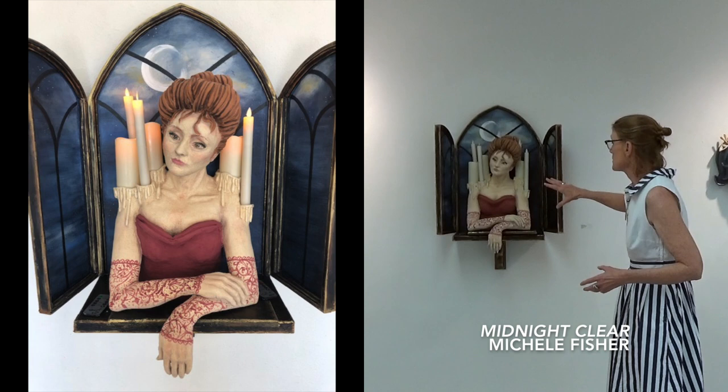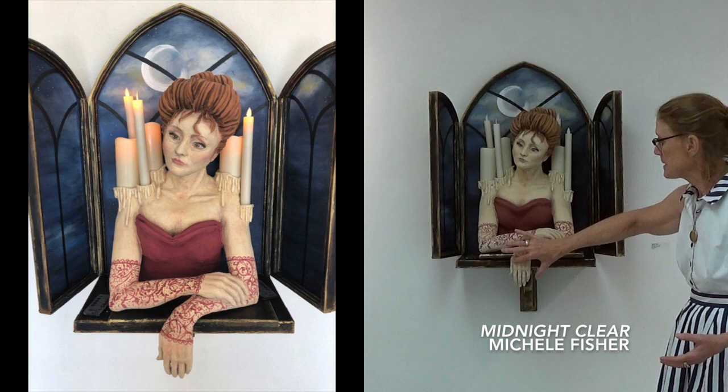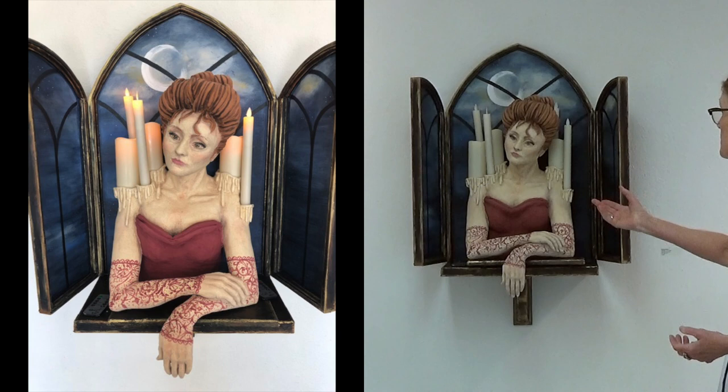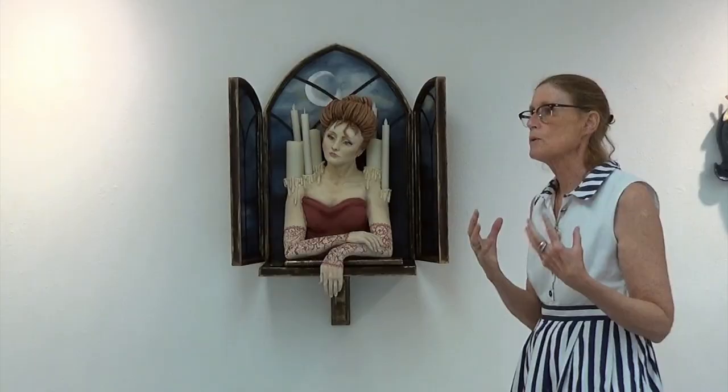This piece here by Michelle Fisher features a kind of Victorian woman with her hand sloped over the edge. The difficulty of creating a piece tapered down like this — resting now on wood — and making it without breaking is phenomenal. She's done a beautiful little underglaze stain for lace gloves. This piece also lights up candles, so she had to figure out how to construct something in the shoulder area that would hold them.